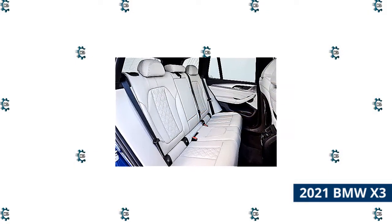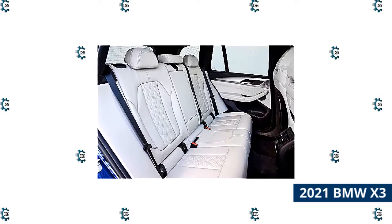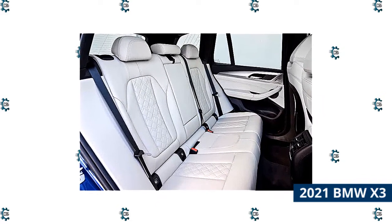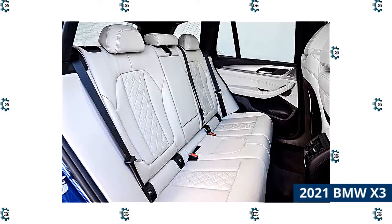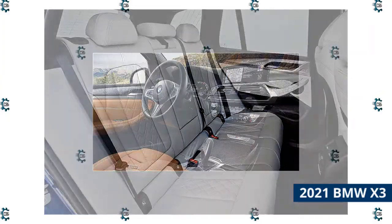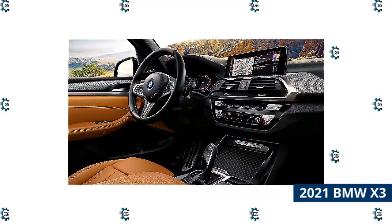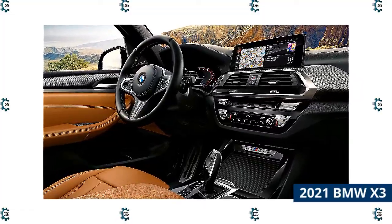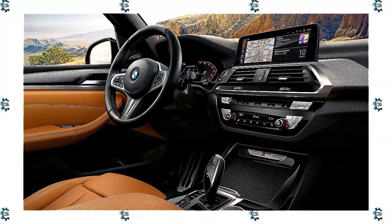Step inside the X3 and you'll be greeted by spacious seating for up to five people on synthetic leather upholstery. Rear sunshades are an optional feature you should consider if you have young kids that want a nap in the back. With 62.7 cubic feet of cargo room with the rear seats folded down and 28.7 cubic feet with them in use, the X3 has one of the largest carrying capacities in the class. Standard features include a Wi-Fi hotspot, an extremely user-friendly 10.2-inch touchscreen infotainment system, two USB ports, and navigation.